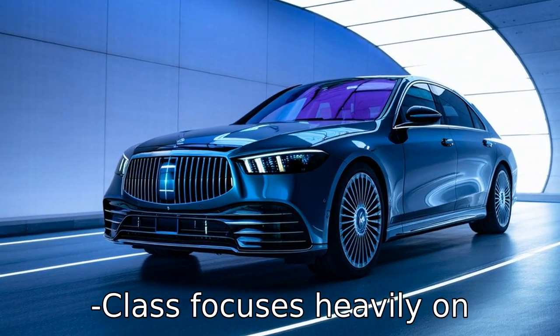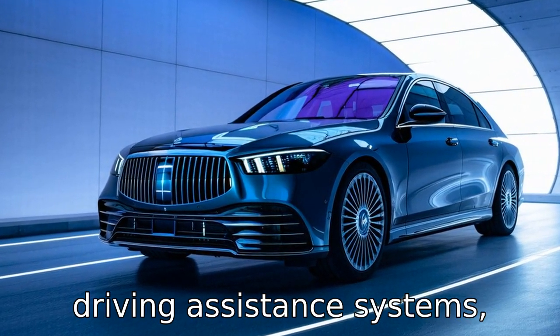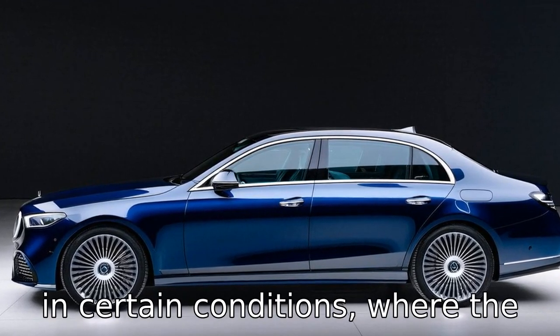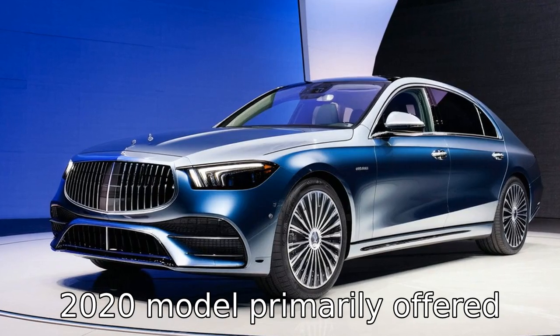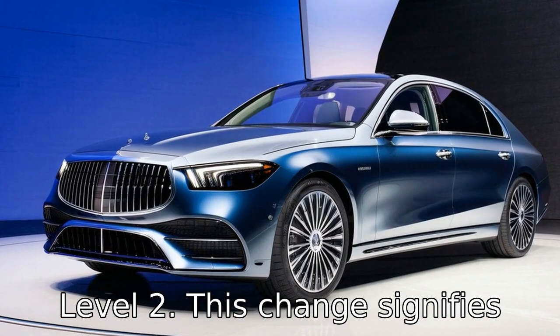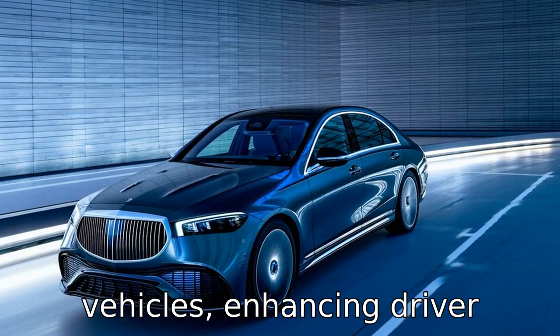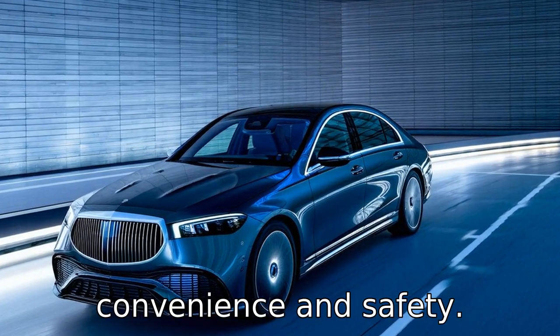The 2022 S-Class focuses heavily on driving assistance systems, offering Level 3 semi-autonomous driving capabilities in certain conditions, where the 2020 model primarily offered Level 2. This change signifies Mercedes-Benz's push towards more autonomy in its flagship vehicles, enhancing driver convenience and safety.